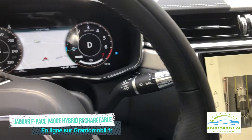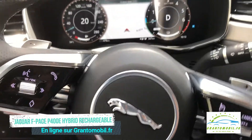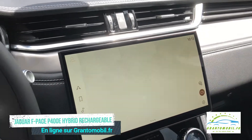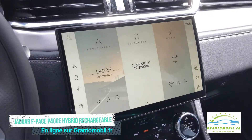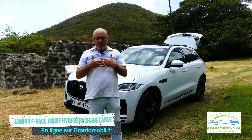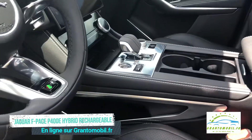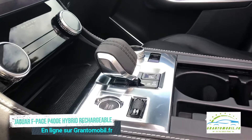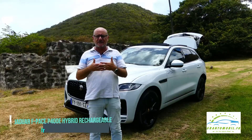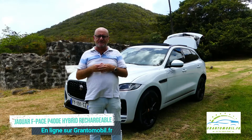Des garnitures boiseries en finition naturelle non vernies ou des plaquages d'aluminium aux formes galbées enrichissent la partie haute des portières et courent tout au long du tableau de bord. Les haut-parleurs médium à la grille métallique travaillée au laser et la commande rotative Jaguar Drive Control symbolisent vraiment l'attention portée à chaque détail dans ce Jaguar F-Pace.